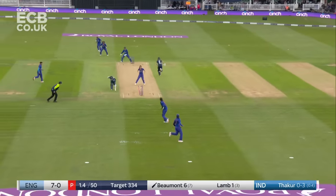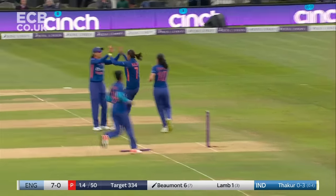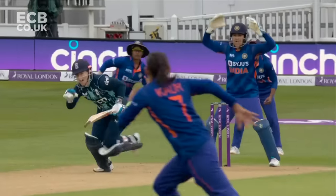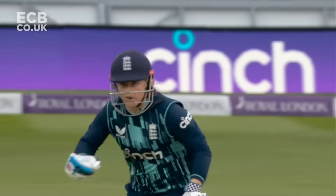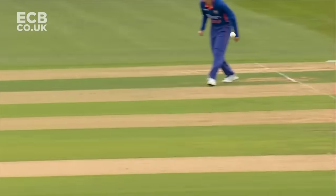Or direct hit — will be out. I think she is out, she knows straight away. What a day it is for Harman Preet — big hundred, 143 not out. Beaumont called for it straight away.